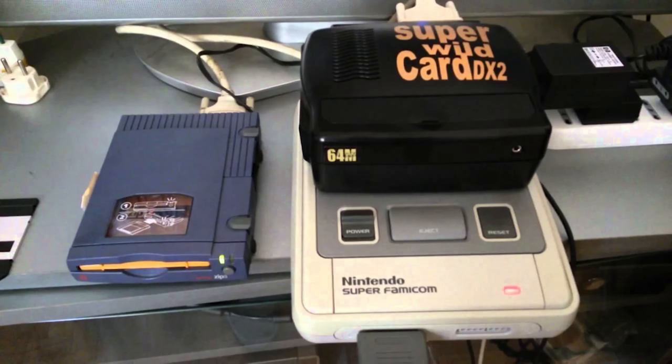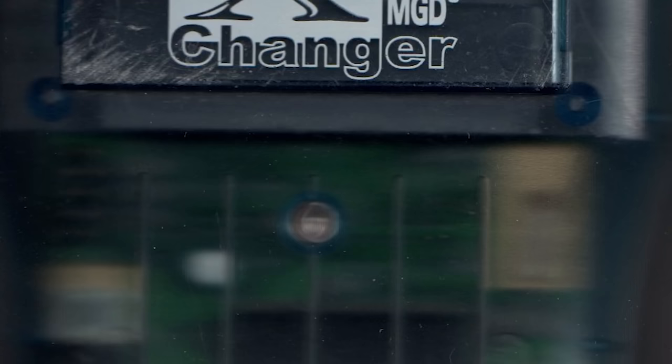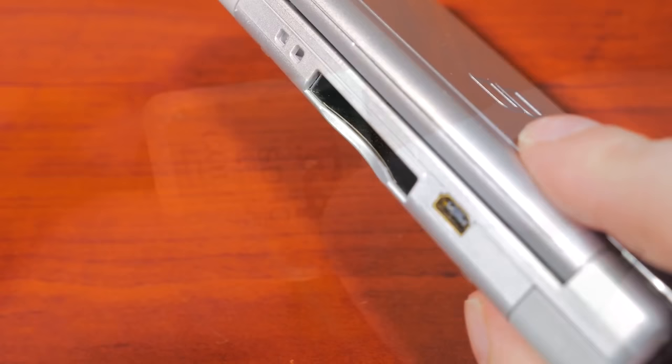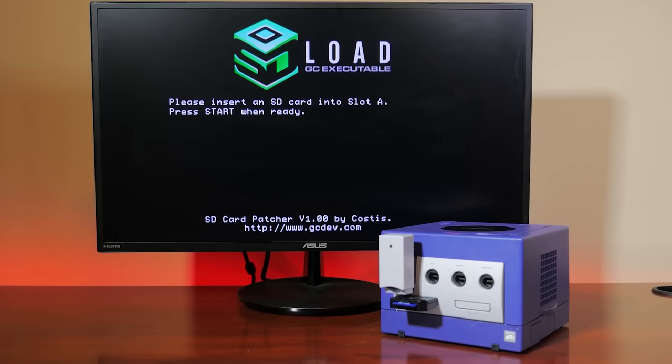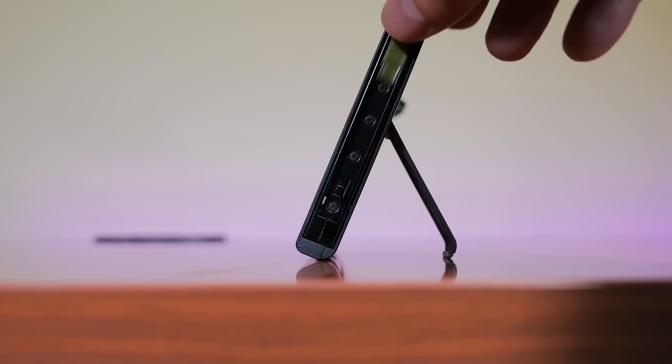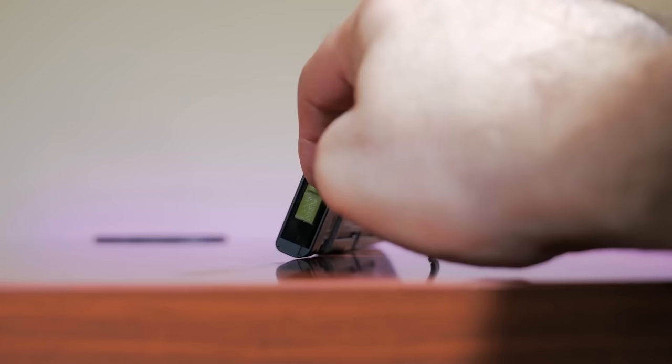If we go back in time, Nintendo has never had a good history with security on their hardware platforms over the years. I can remember the earliest disk-based backup devices like the Super Wildcard on the SNES, and then we moved on to flash cartridges on the Game Boy and GBA. The Nintendo 64 introduced CD-based backup storage devices, and of course the DS, 3DS, GameCube, Wii, and Wii U were also systems that suffered at the hands of software-based exploits.